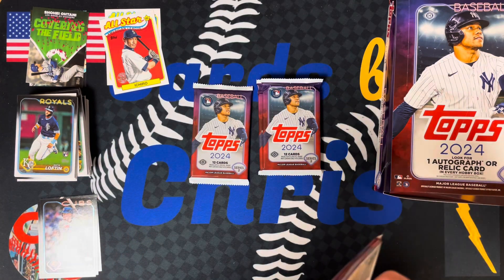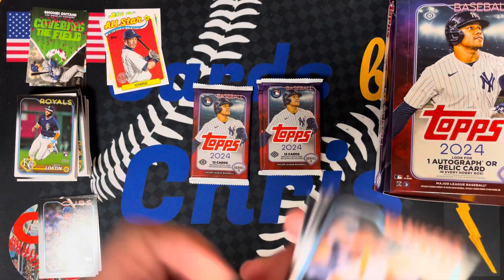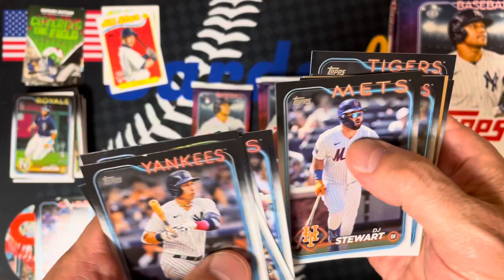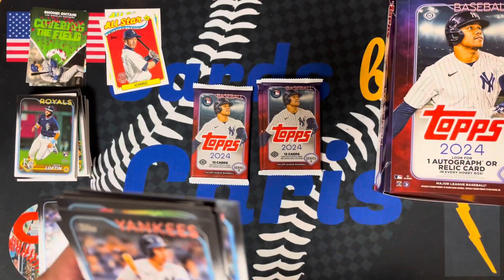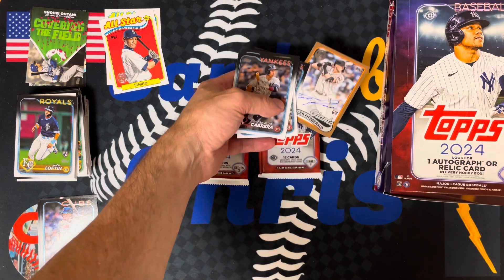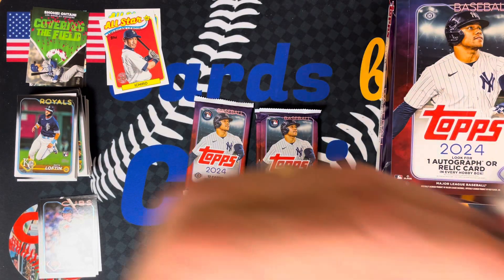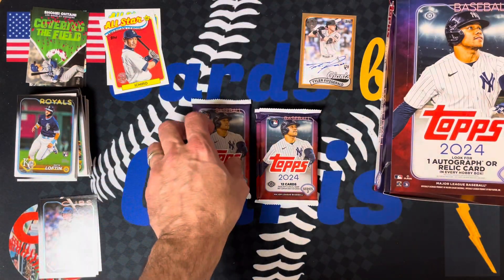Four packs left. Cabrera. Brian Bellow future star. Tanner Houck having a great year. And there is our hit — it was kind of hidden in there. Tyler Fitzgerald rookie auto. Not great — decent player. And it's gold. Is it a numbered auto? Yeah, to 50 — gold to 50. Pretty cool that it's numbered, but not really much of a player.